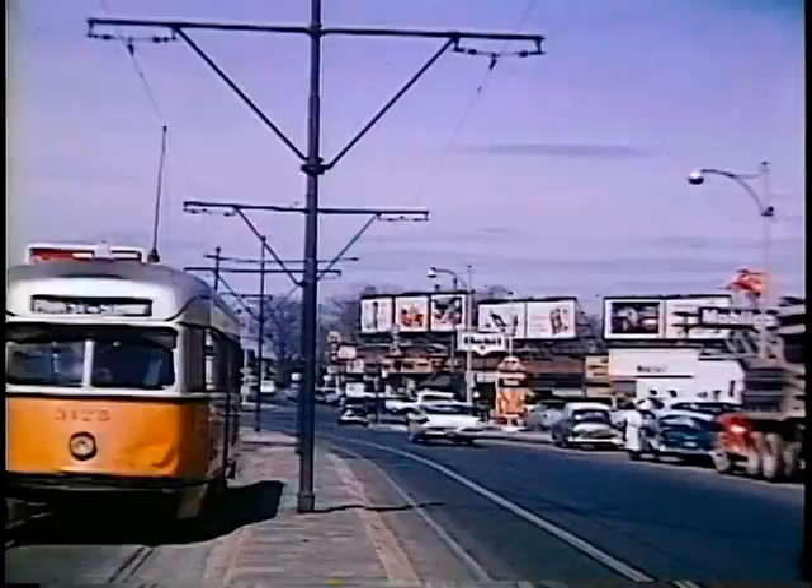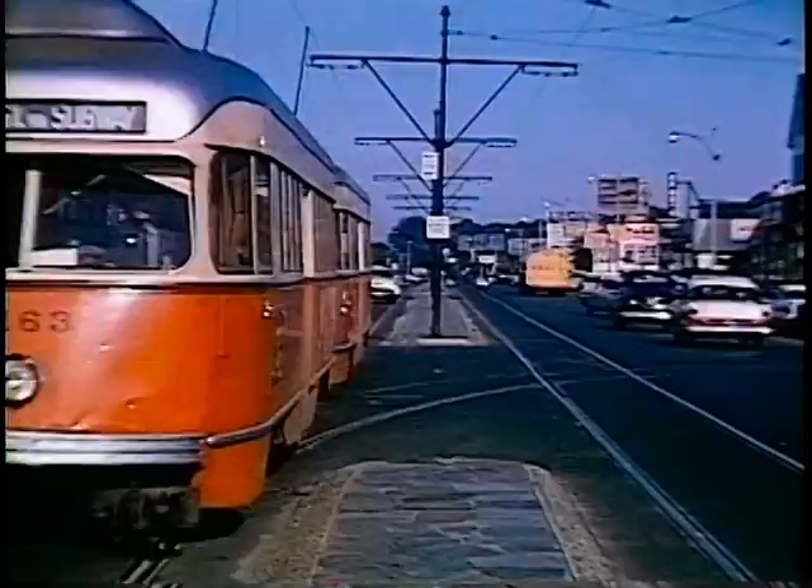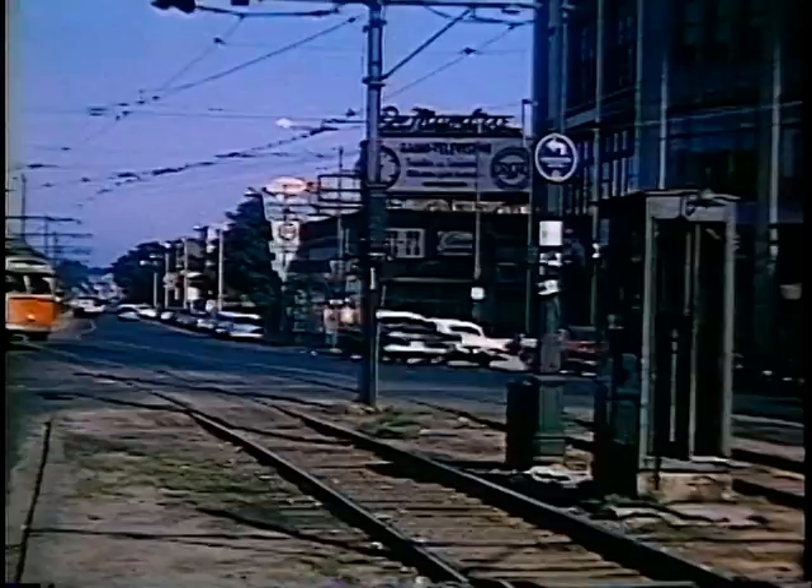At Harvard Avenue, we see the end of the diversion curving in. Brighton Avenue merges with Commonwealth Avenue. That's what's called Packard Corner, because there was long a Packard automobile dealership there.